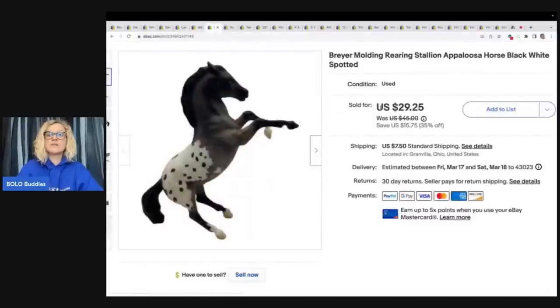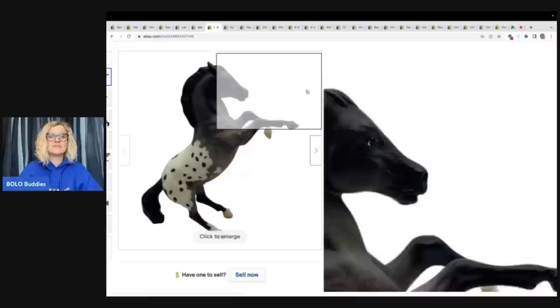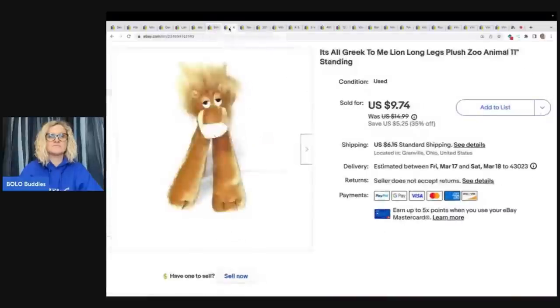This is a Breyer horse — it also came from the Goodwill bins. Sold it for $29.25 plus shipping, and it was a fast sale as well. This guy took forever to sell. I don't even remember where I got it — it's all Greek to me. Lion. I usually pay 50 cents to a buck for my plush. Sold this for $9.74 plus shipping, and if I had to guess, I probably got it at a garage sale.